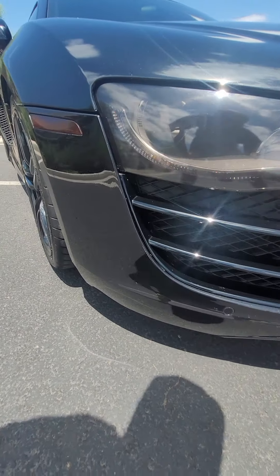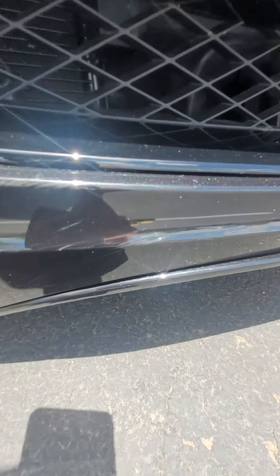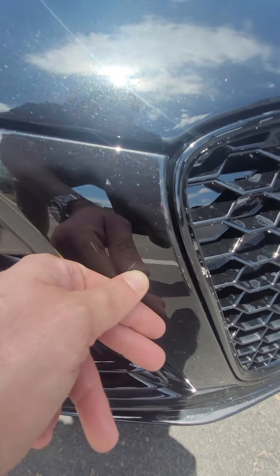I'm going to start out with the bumper here. A lot of this is on the clear bra — a lot of this is actually bug debris. That's the clear bra right there; you can see it's coming off already.